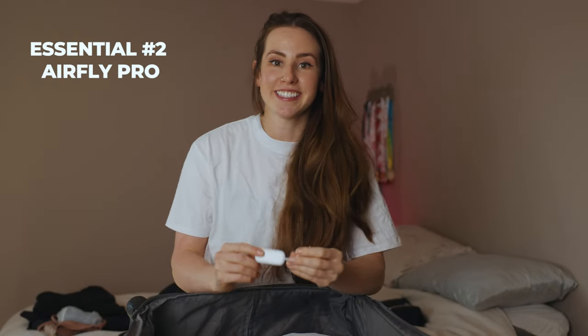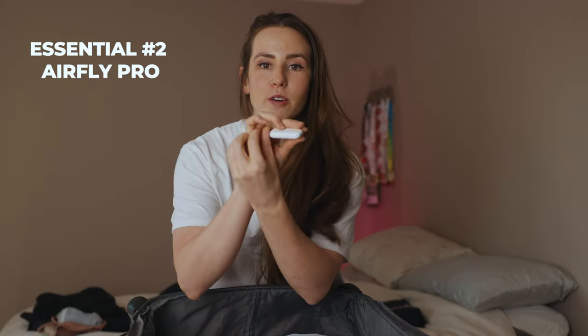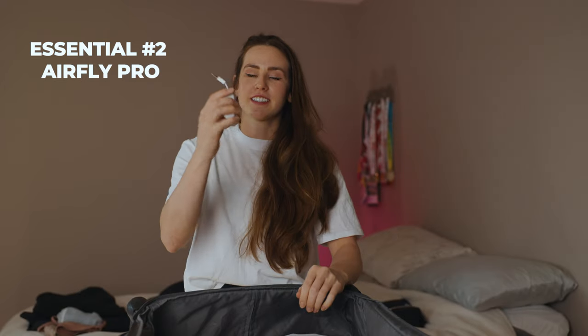The next thing is this little AirFly Pro. This little unit is magical. When you're on the airplane, you can plug this into the entertainment unit on your seat and it is a Bluetooth device that connects to your Bluetooth headphones so that you don't have to deal with wires. If you fly regularly, you want to invest in this. I'll link it in the description below — it's from Amazon and you will not regret it.